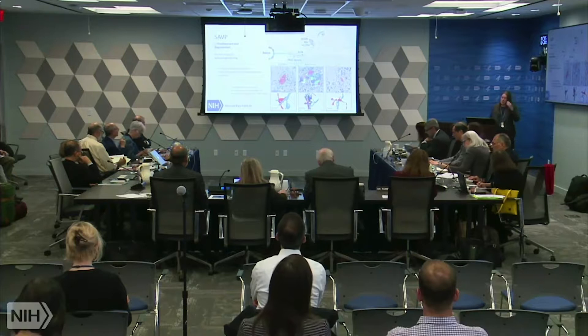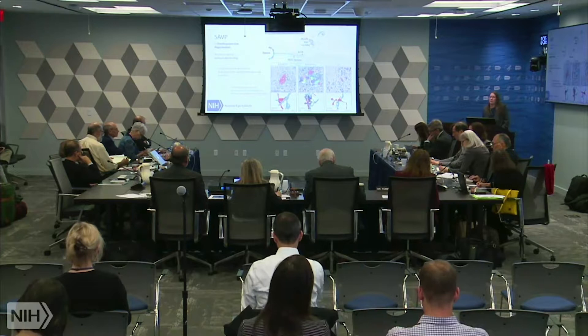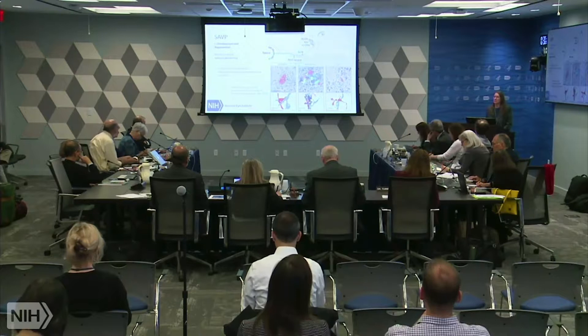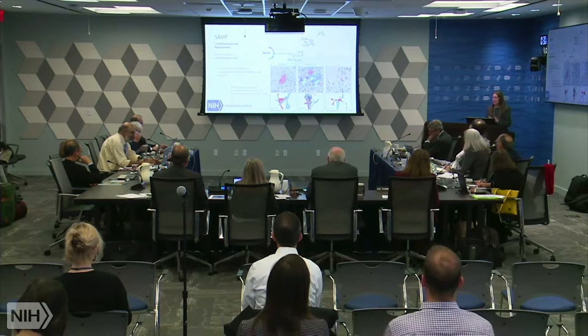The message is that there may be an association between complex synapses and complex visual function. One practical implication: if we want to regenerate axons, we may need to worry about getting the right patterns of synaptic connection in order to restore normal visual function.